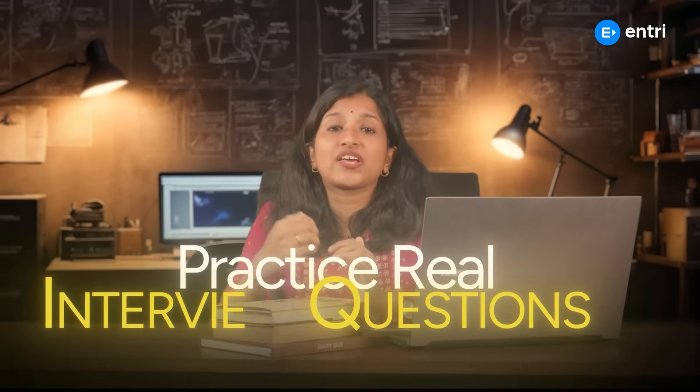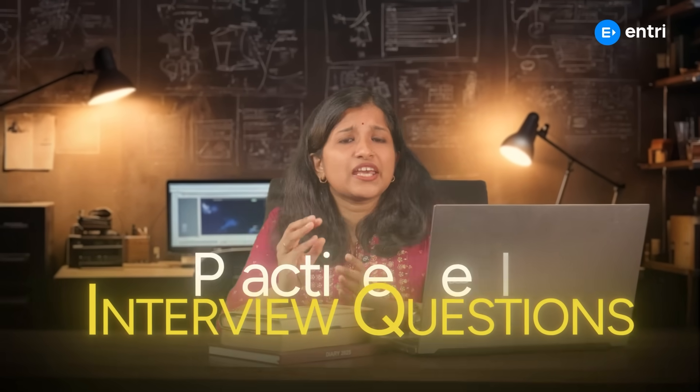Practice real interview questions. Theory concepts are very important, but also practice interview-style questions. Google interview experiences on Glassdoor and GeeksforGeeks. You can also try mock interviews with a friend or mentor.